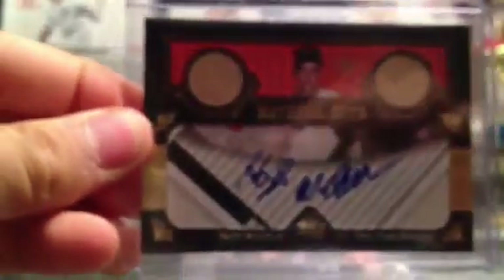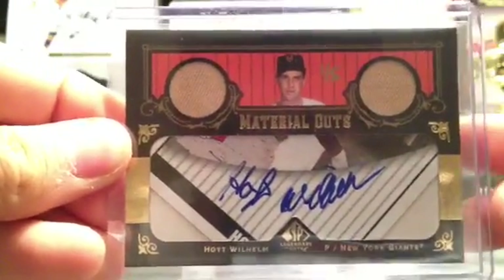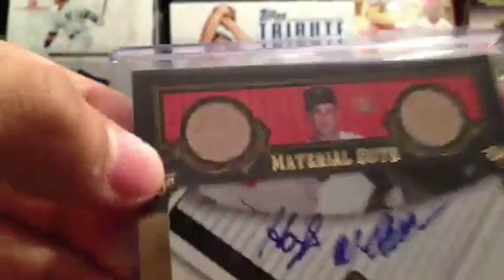This was the first really nice card I ever pulled. It's a hand-numbered one of five — Hoyt Wilhelm cut auto, dual jerseys. Awesome condition. I just love this card.